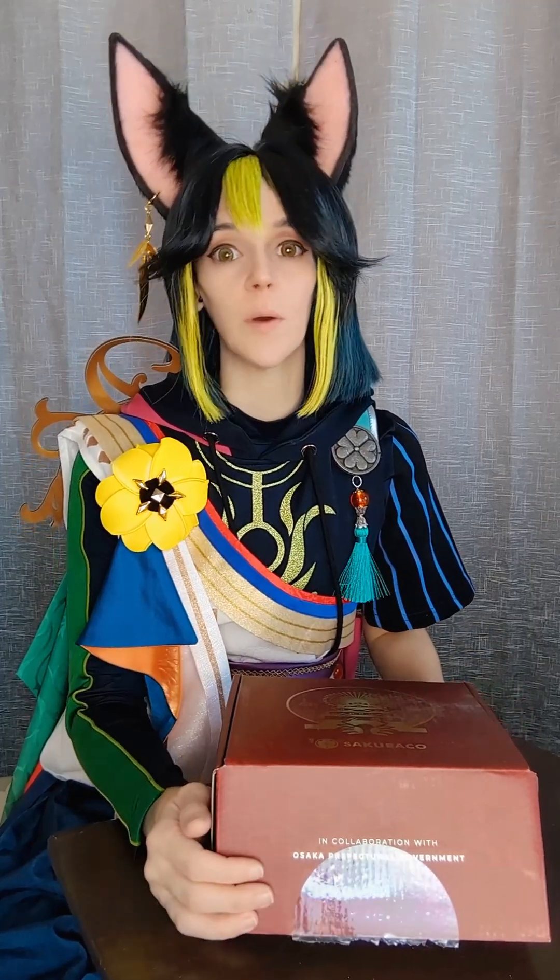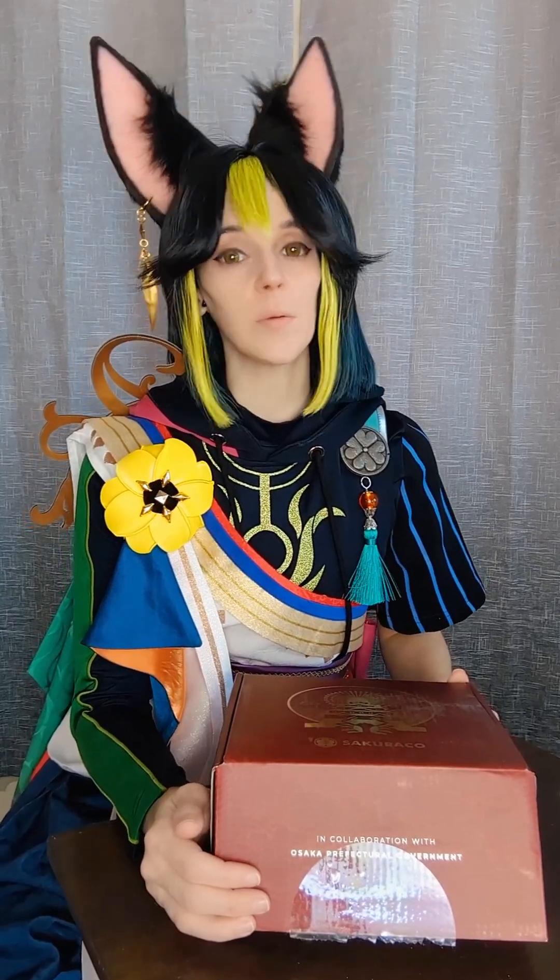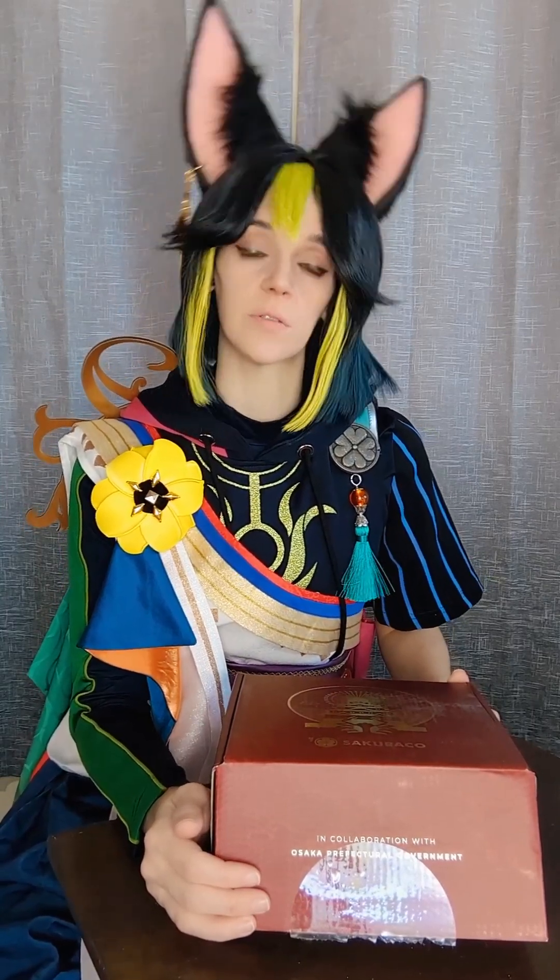If you would like to sponsor a future box and pick the character that reviews it, you can do that through my wishlists, which I will link in the description.